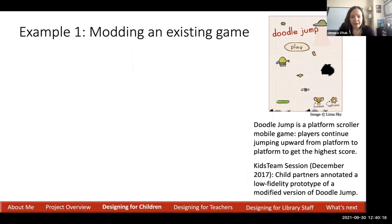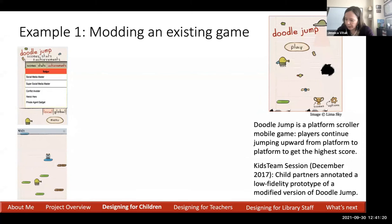In late 2017 into early 2018, we ran four sessions with Kids Team. In our second session, we brought them a low-fidelity prototype based on an existing popular game called Doodle Jump — our prototype was Privacy Doodle Jump. Doodle Jump is a platform scroller where you continually jump up from platform to platform to get the highest score. Our goal was to get ideas and engage the children in learning about privacy. We added features based on our first session: customization options, badges, and power-ups.